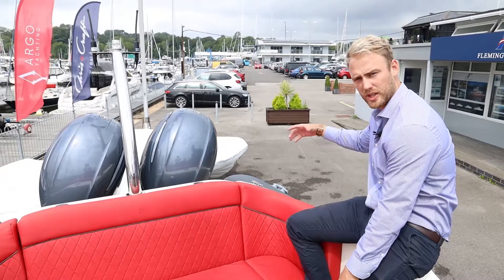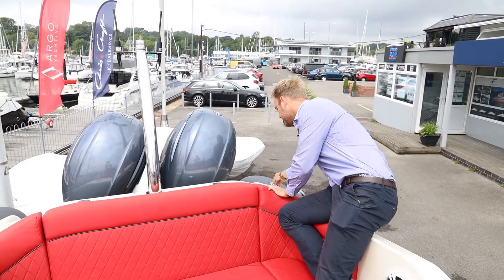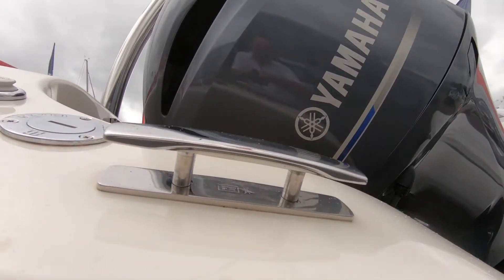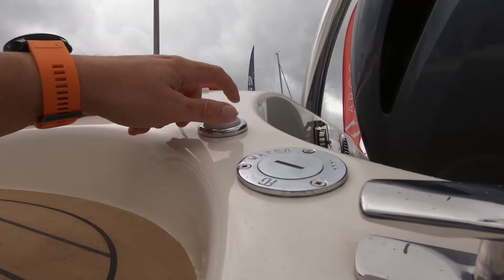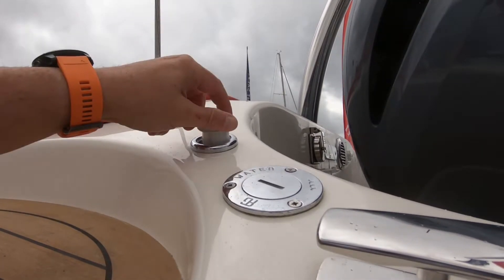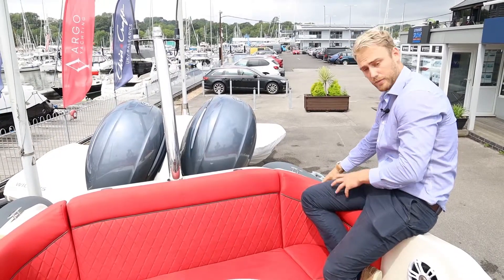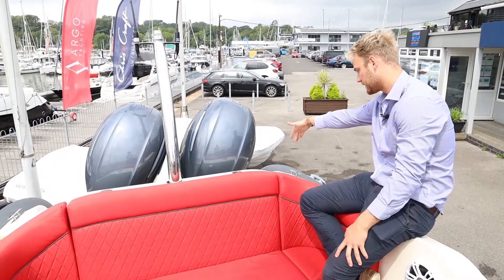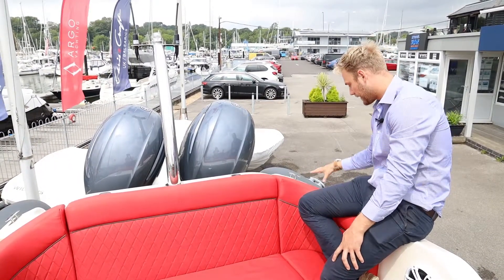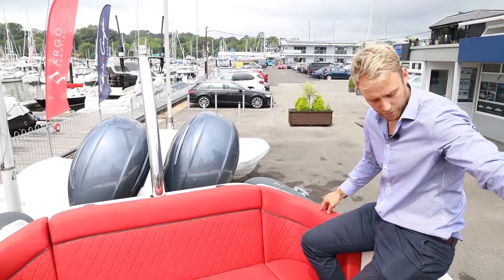Jumping on at the stern, we'll look at the features from the back to the front. We have marine grade finish cleats that pop away, a really nice feature of the Prime series. There's a cold shower accessible on the port side, and great ergonomics with boarding steps in multiple places — at the stern well and either side of the tubes.